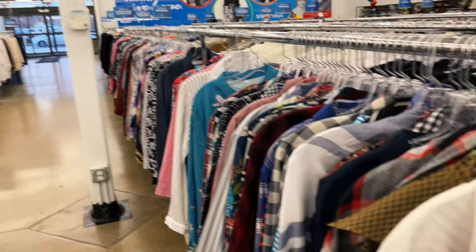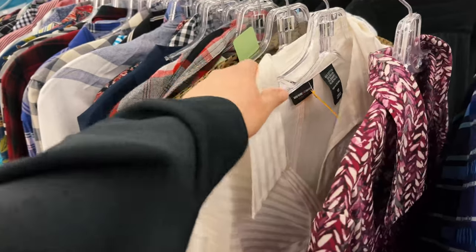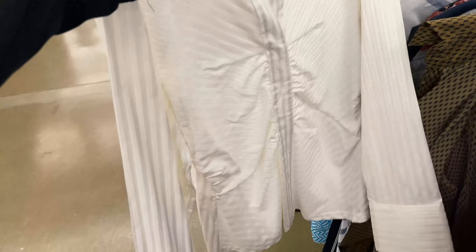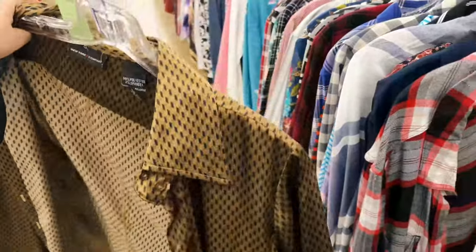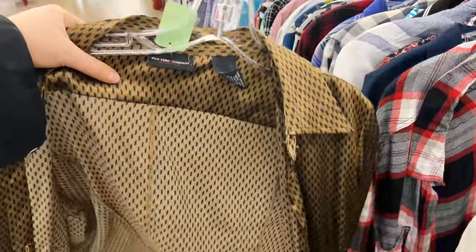I'm having some luck in the long sleeve button-ups. Digging this one — it has a cute little cinchy detail. And then we also have this silky one, very fun, great for layering or not.